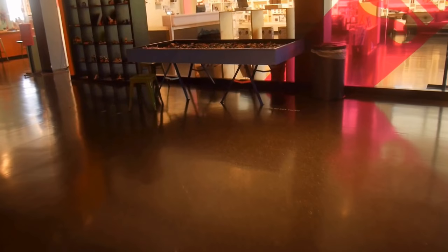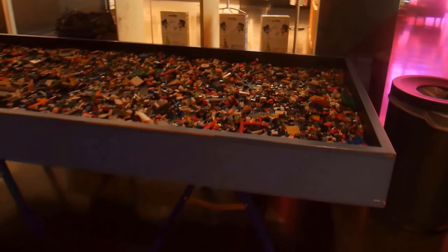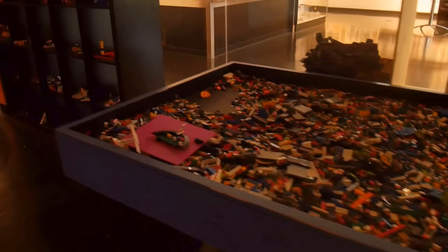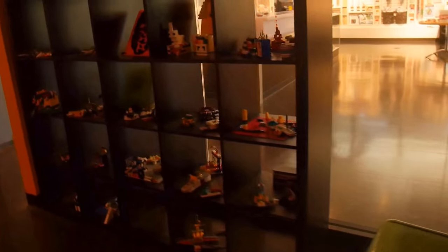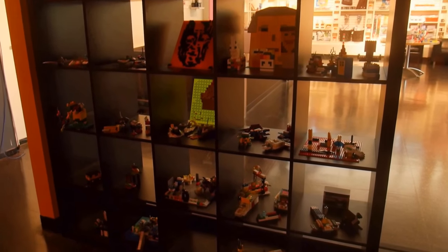There's chess made of thick cardboard, and also a huge Lego table. Here are some creations probably made by kids who attended the museum.